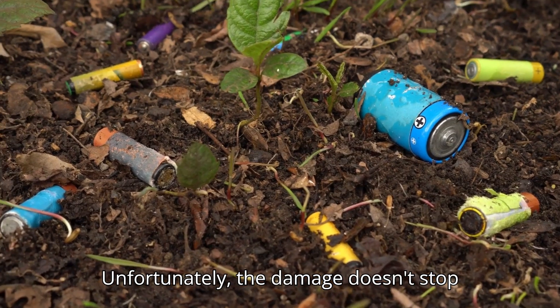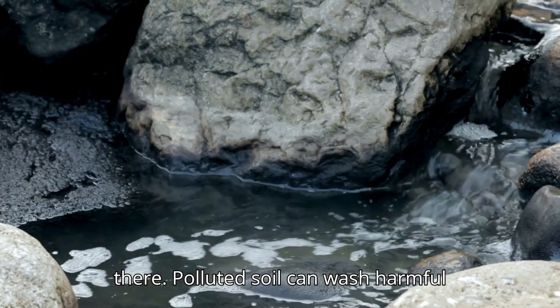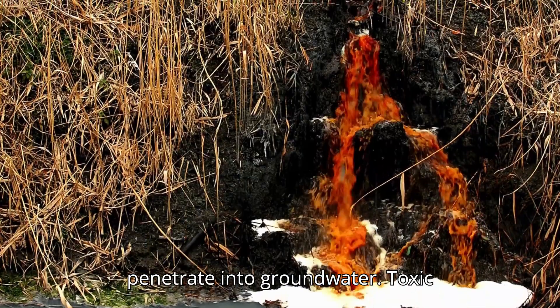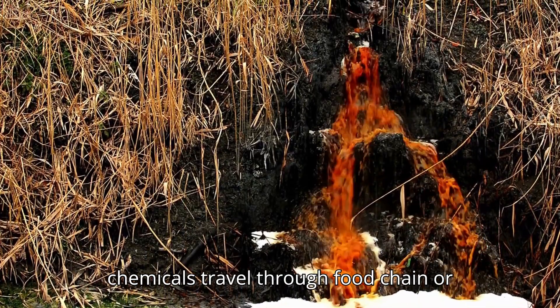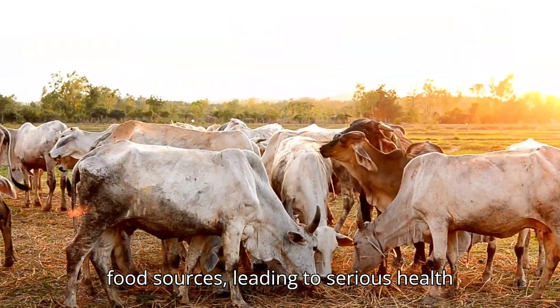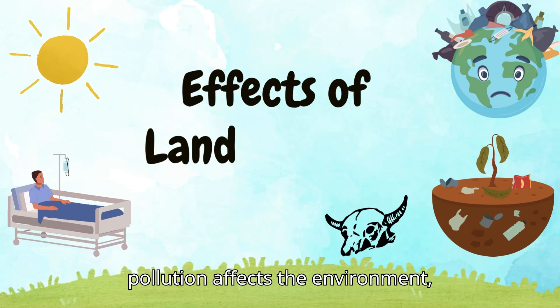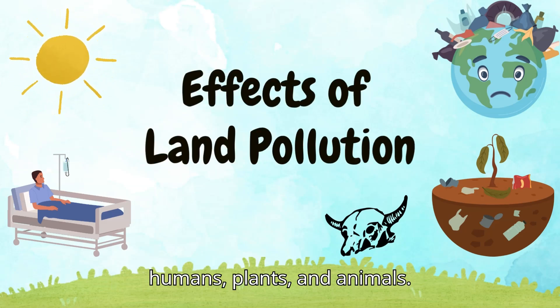Unfortunately, the damage doesn't stop there. Polluted soil can wash harmful chemicals into nearby water bodies or penetrate into groundwater. Toxic chemicals travel through the food chain or food sources, leading to serious health problems. Now let's explore how land pollution affects the environment, humans, plants, and animals.